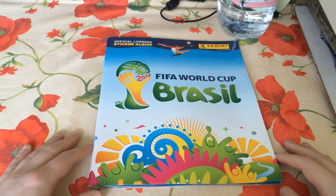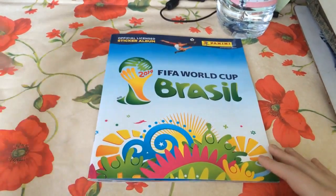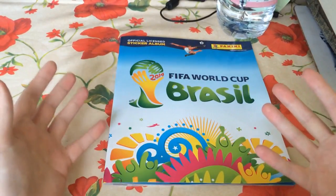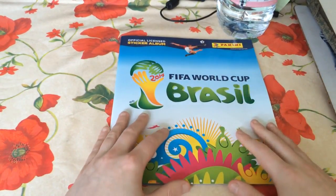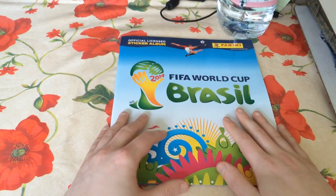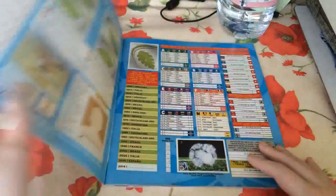Hey guys, how's it going? Cheers, back again with another episode of the World Cup sticker book collection. We're into episode number five. Rather than opening any packs today, we're actually going to have a roundup, a Sunday roundup. We've opened packs on Monday, Wednesday, Friday and Saturday. So every week on a Sunday we're going to go through the book, see what we've collected so far, see what we're missing and see how we're progressing throughout the series.